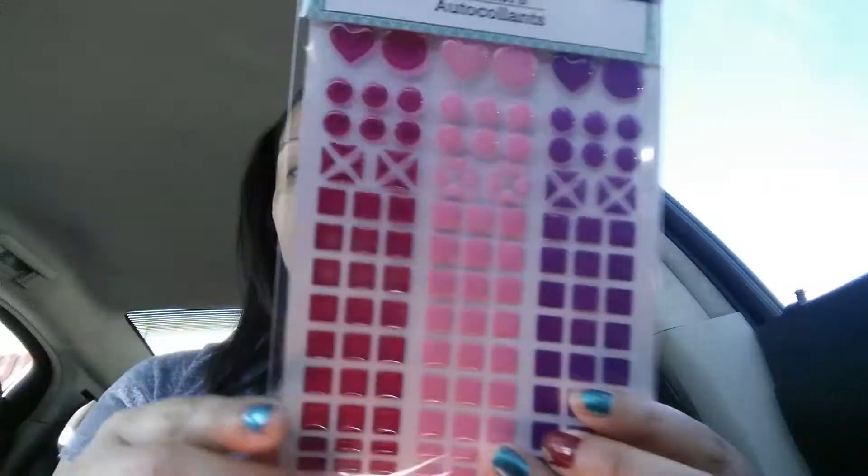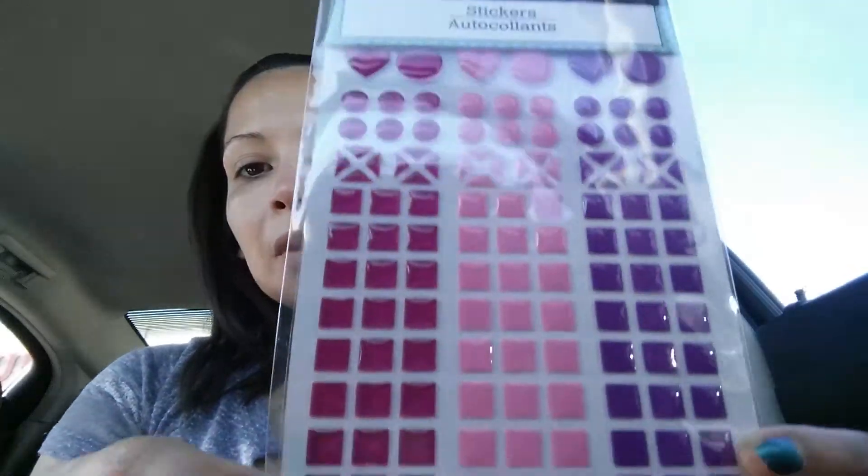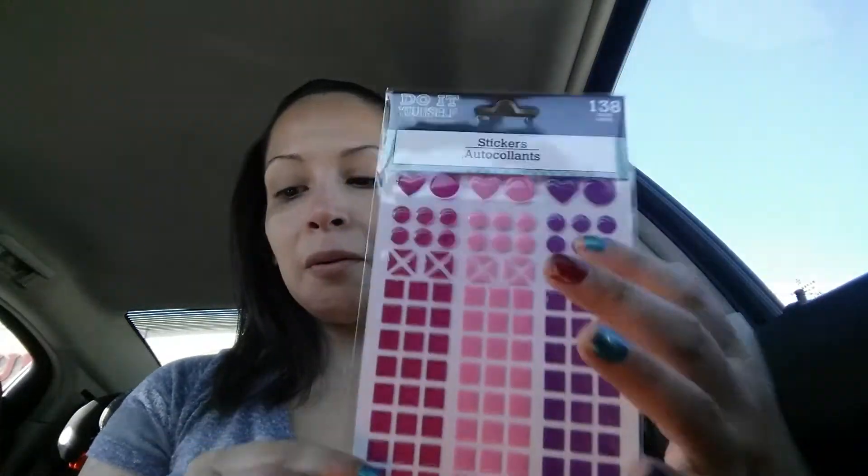I got these stickers made by the Do It Yourself Project line — it comes with 138 stickers. I got these because my daughter and I are always doing crafts. Sometimes we make little furniture for her Barbies; right now we're making a shoe rack for her Barbies, and I bought these so that we can decorate them.